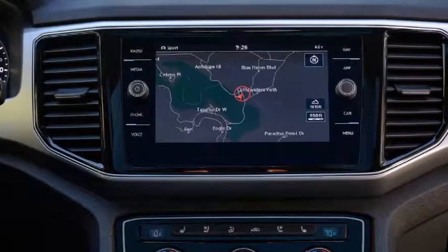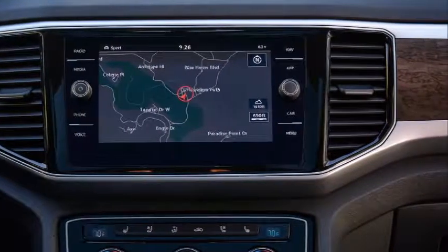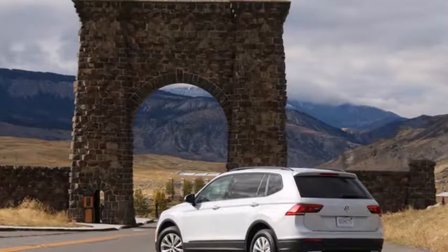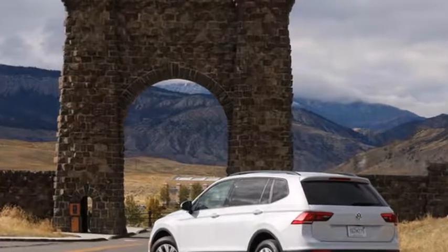The second-generation Tiguan is also agile enough to avoid fumaroles, the vent holes that release steam from the park's thermal network. This new Tiguan is 10.6 inches longer and has up to 58% more cargo space.